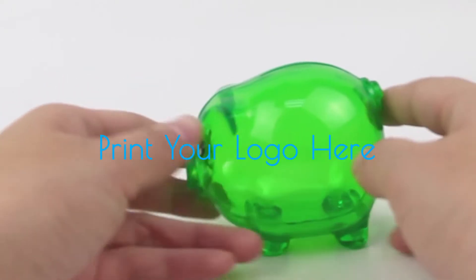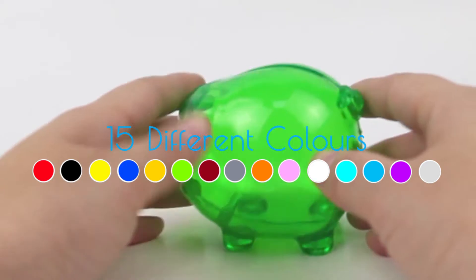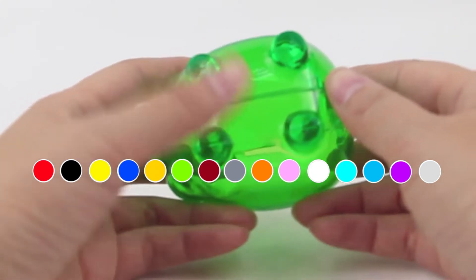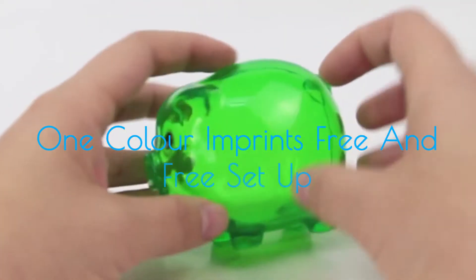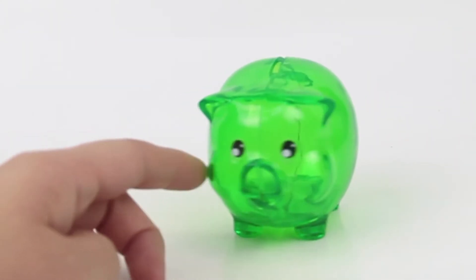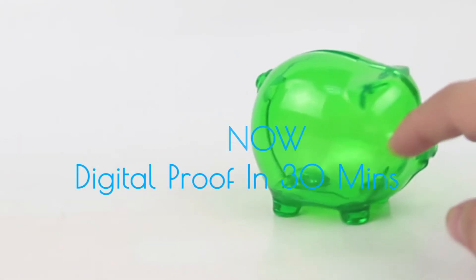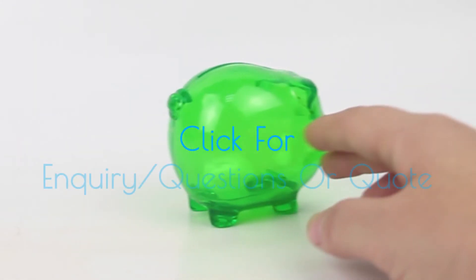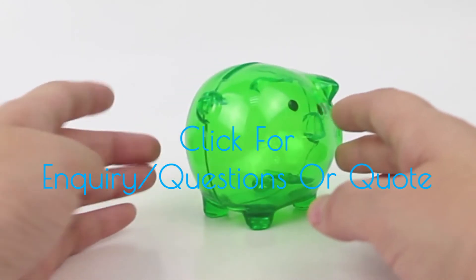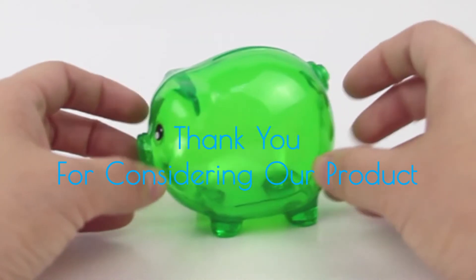Have your company logo printed right here. Now in 15 different colours. We offer free printer setup and all single colour logos are now printed free of charge. Click the Buy Now button to have your digital proof in 30 minutes, or click the enquiry button for any questions or to get a quote. Thank you for considering our product.